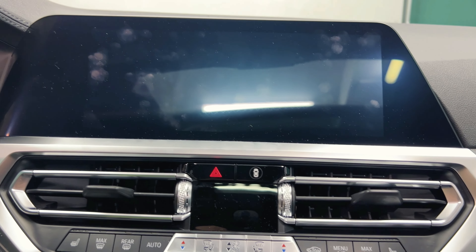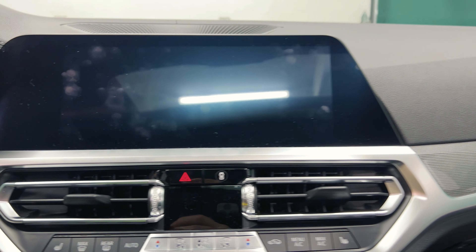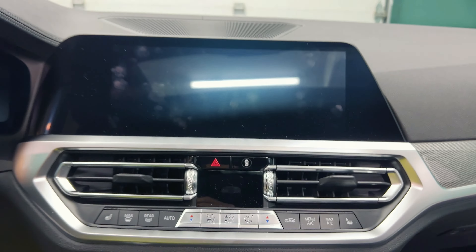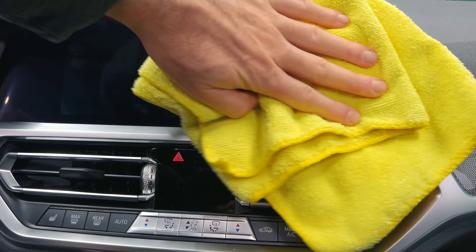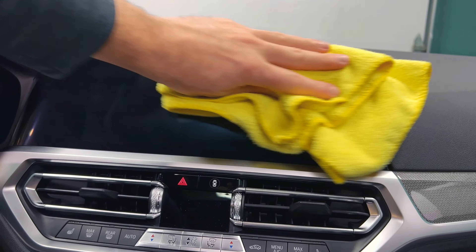I'm going to keep this short because they all work on the screens. I've been using these products for years and they all work great on the infotainment screens — no streaks as long as you flip your microfiber to the dry side on the second buff. All very good.